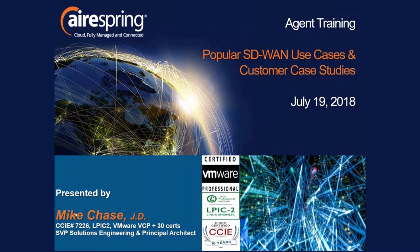Thanks for joining today. I'm Mike Chase with AirSpring. This is going to be an agent training on popular SD-WAN use cases and customer case studies — what we're actually seeing out in the field as this wildly popular technology has been deployed to sites for customers worldwide. What exactly does it do? What benefits does it bring? And when the rubber meets the road, how exactly are people using this? Some of those scenarios are very exciting, and we're going to illustrate some of those today.